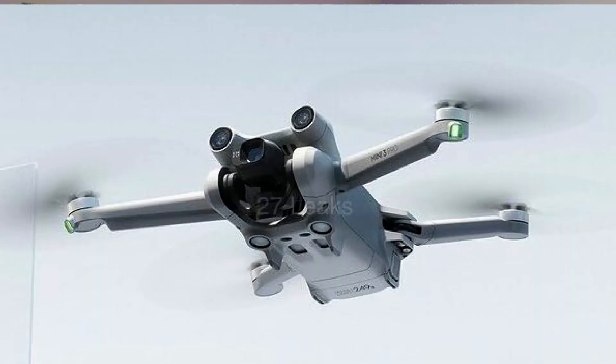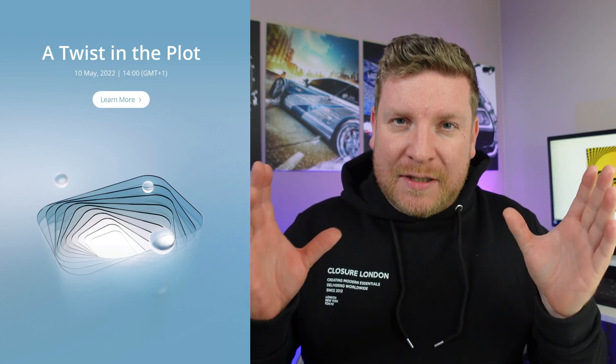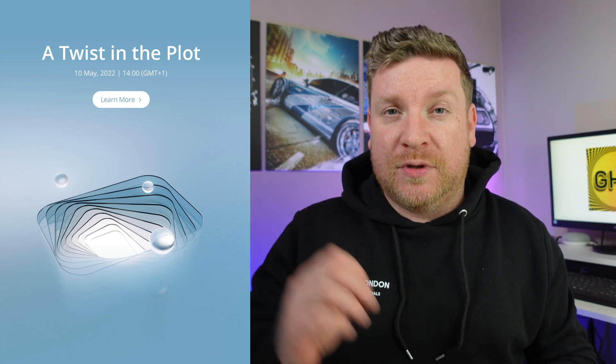For the past few months the rumour mill has been in absolute overdrive relating to DJI's imminent release of the DJI Mini 3 Pro. We have seen leaked photos, leaked videos, we have seen leaked websites, basically showing all of the specifications of this drone. And whilst there may not be much left to the imagination, DJI are about to imminently release this drone to the world officially.